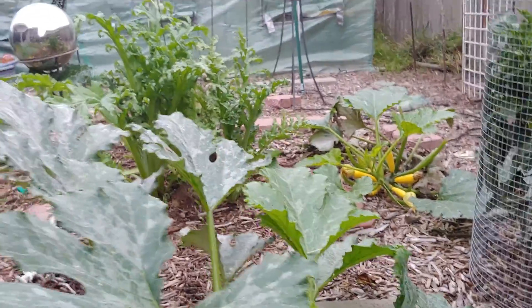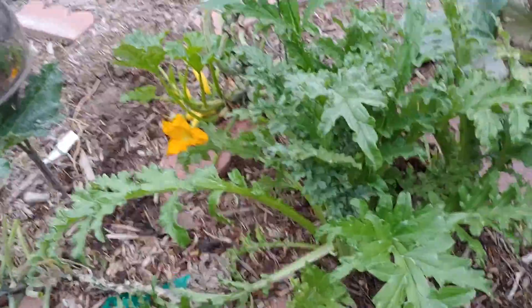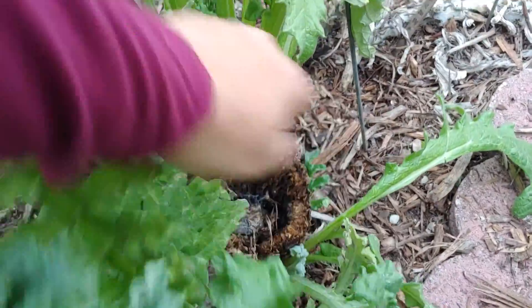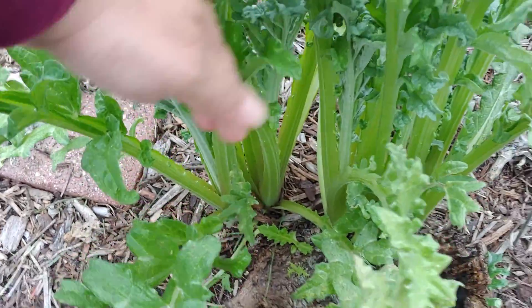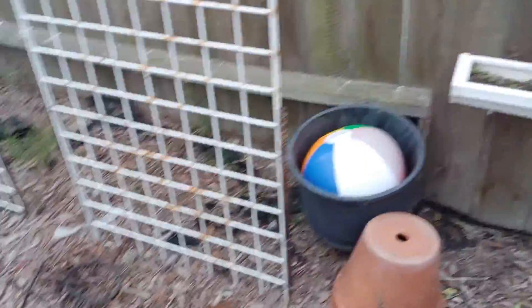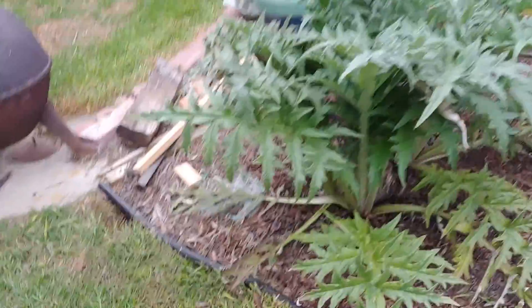But the artichokes are going crazy again. Here's the one artichoke from last year, and I think there are about six growing out of this one stump from last year. I had this covered up with the pots most of the year. This one I let grow, and I got three on this one.